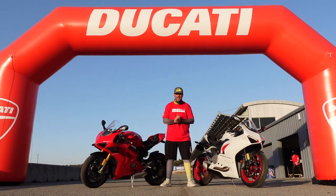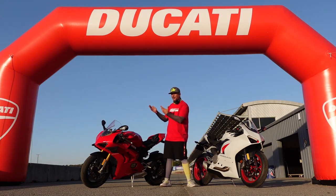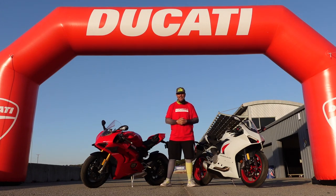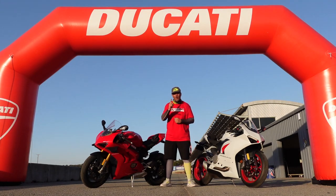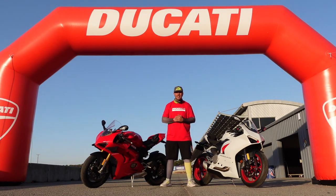Alex, thank you so much for getting us the opportunity to take these for a couple weeks. He gave us the keys to a brand new 2020 Panigale V4S, along with the brand new 2021 Panigale V2.